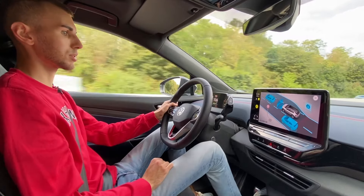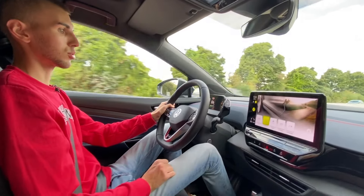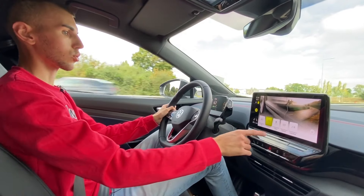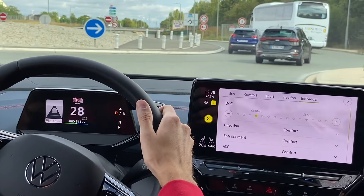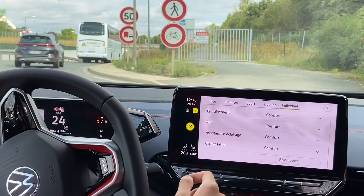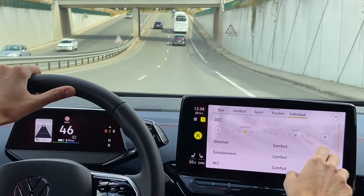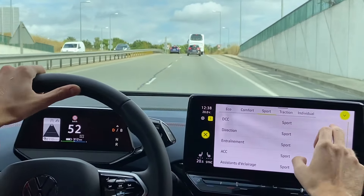On a tout ce qui est aide à la conduite, avec un petit schéma assez intéressant. Les différents modes de conduite se situent juste là — Eco, Confort, Sport, Individual. En mode individuel, vous pouvez gérer la direction, l'entraînement de la voiture et plusieurs paramètres. On a aussi les suspensions pilotées, et vous pouvez choisir la rigidité du châssis.